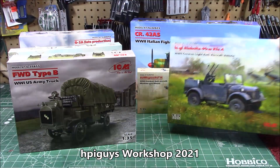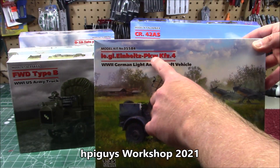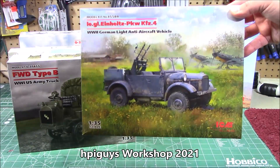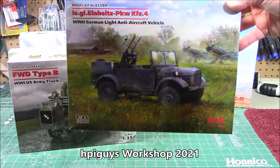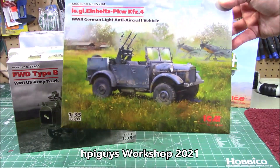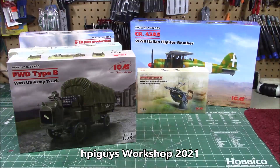Next up — I don't know any of these German words — the Leilgril Einheits PKW KZF number four, which means World War II German light anti-aircraft vehicle. It's like their version of a jeep with a twin-barrel anti-aircraft gun in 1/35th scale, kit number 35584. That would be an absolute blast to weather up and build on the show.